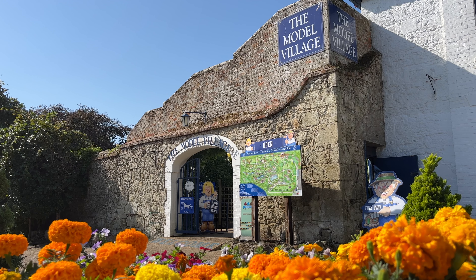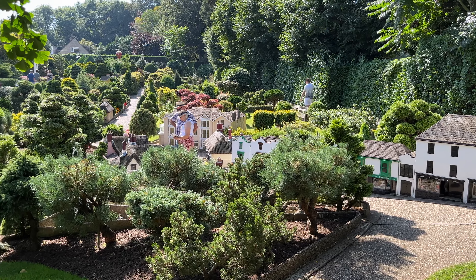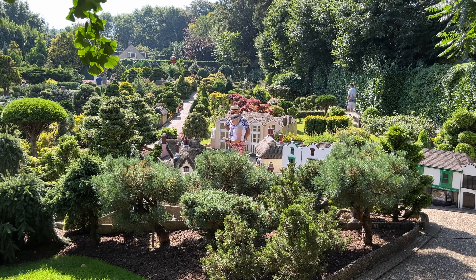A major attraction in Godshill is the beautiful model village. Let's have a look around as the village band are about to play.